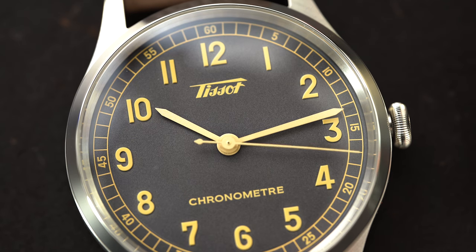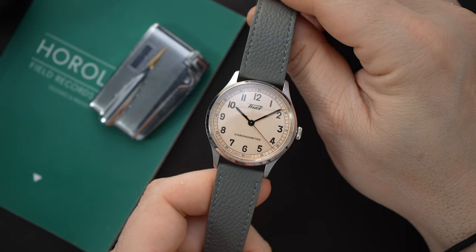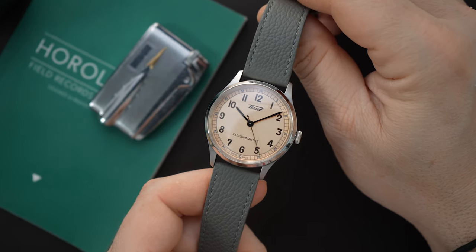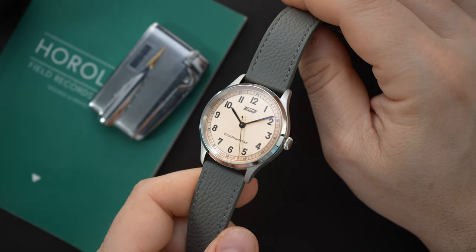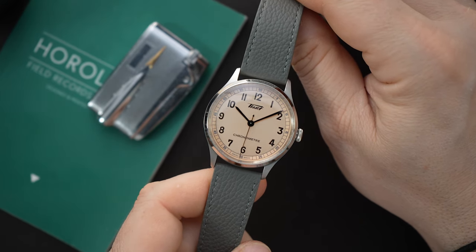Right at the bottom of the dial it says 'Swiss Made,' and right above that in very large letters it says 'Chronometer.' You have the indices, which look like they are not applied but pressed into the dial — in gold tone on the black dial version, or in black on the salmon dial version. Right above the hand stack, just below the 12 o'clock index, you're getting the vintage-style Tissot logo, which I absolutely love. It looks great on this watch, especially since this is a vintage-inspired piece.